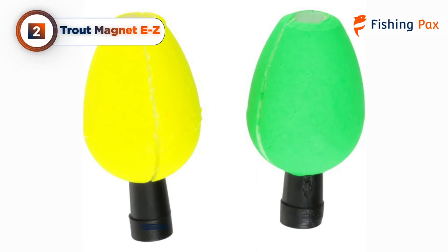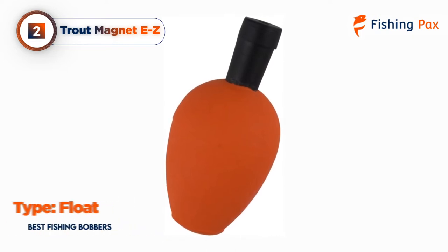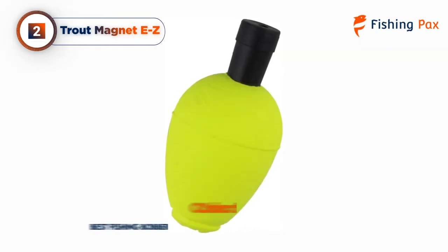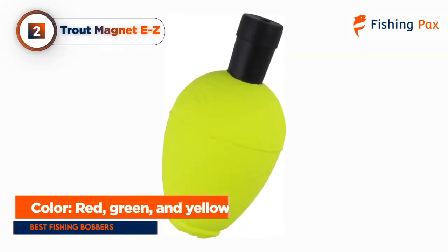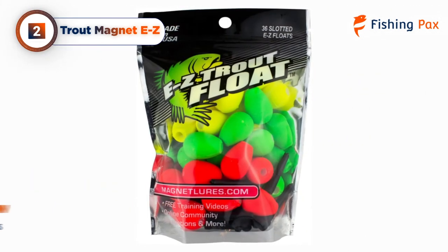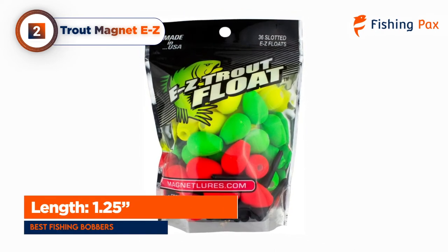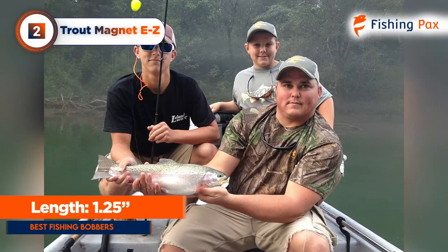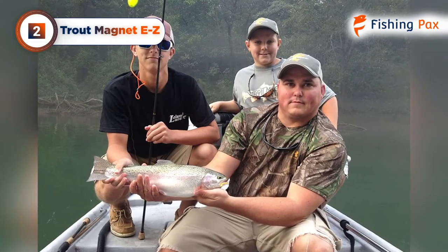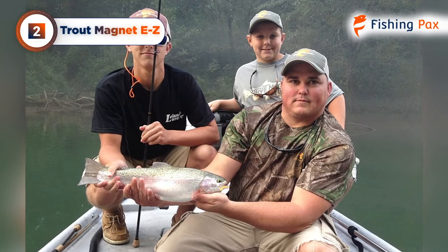Today's runner-up is the Trout Magnet EZ. These floats come in packs of 4, or more economically, 36 with stoppers as well. The larger pack includes the usual vivid green and yellow floats as well as bright red. These colors make the floats easily visible even at a distance, so each nibble from a trout is easily detected. The floats themselves are the perfect small size to drift baits or lures, so you can access even the hardest-to-reach fishing spots.